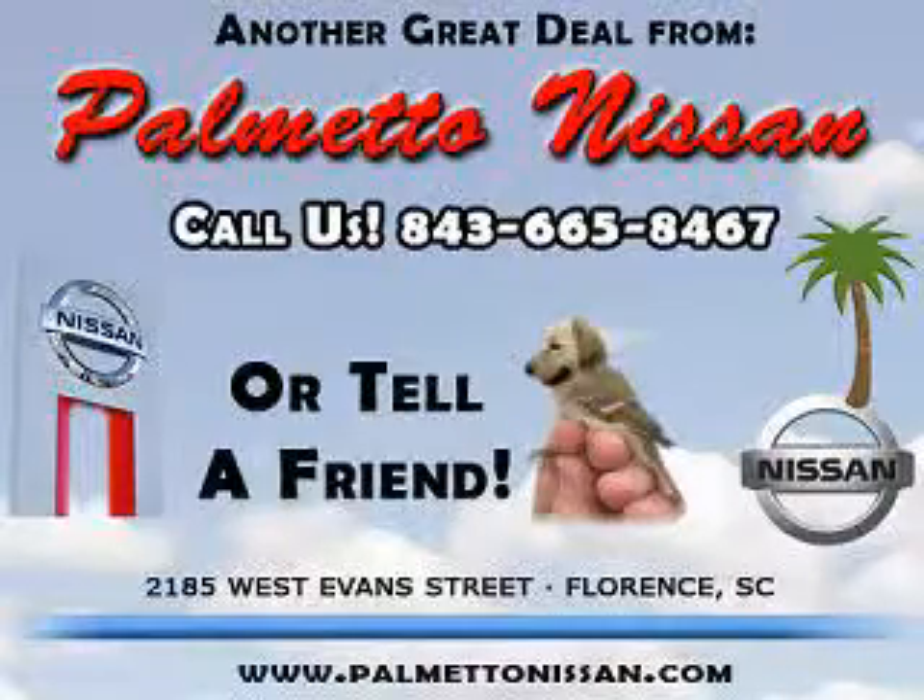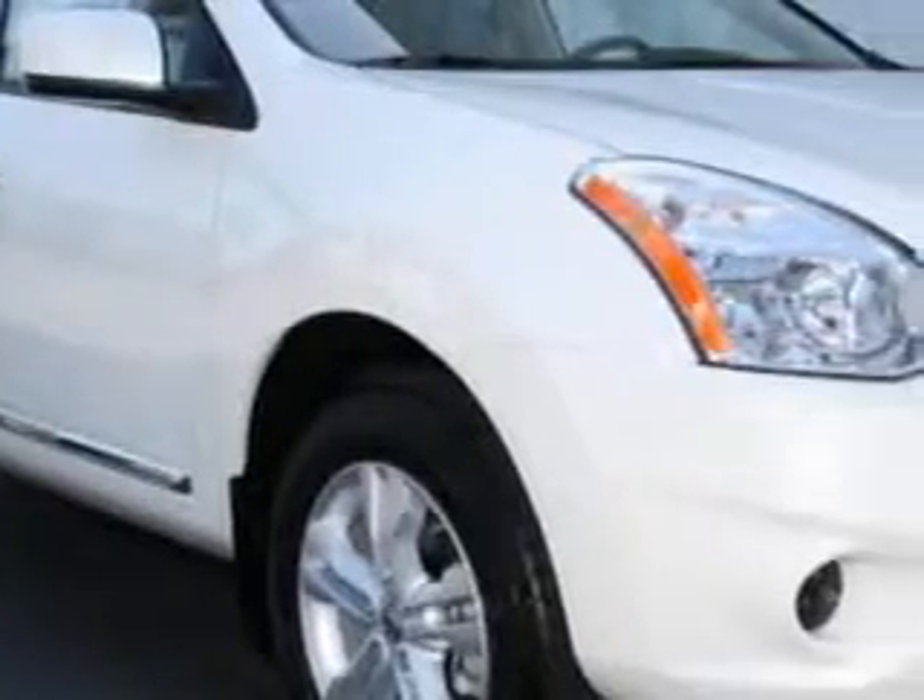Thank you for shopping Palmetto Nissan. Check out this pearl white 2012 Nissan Rogue SD, equipped with a 4-cylinder engine and an automatic transmission.